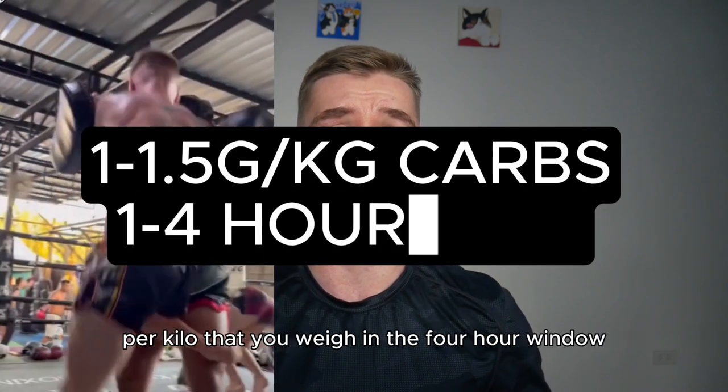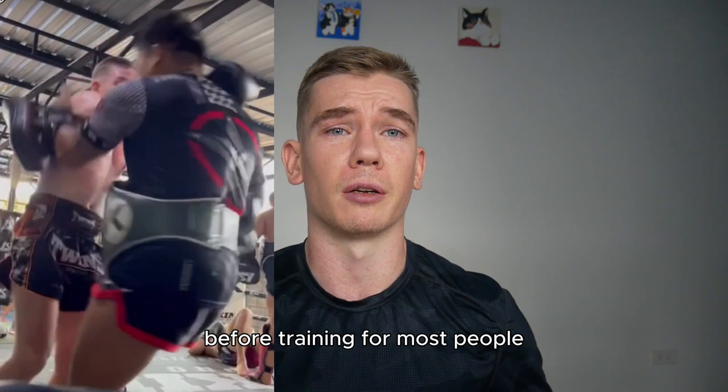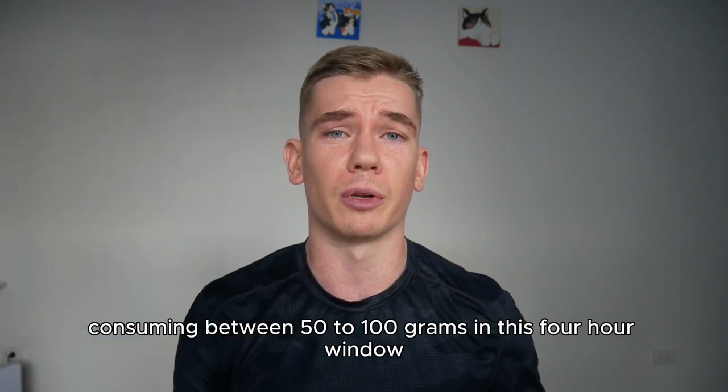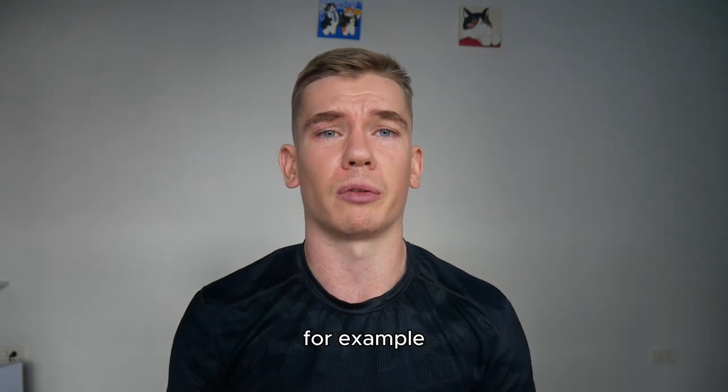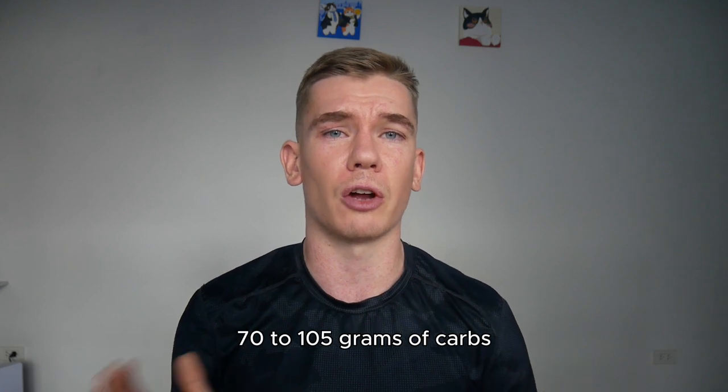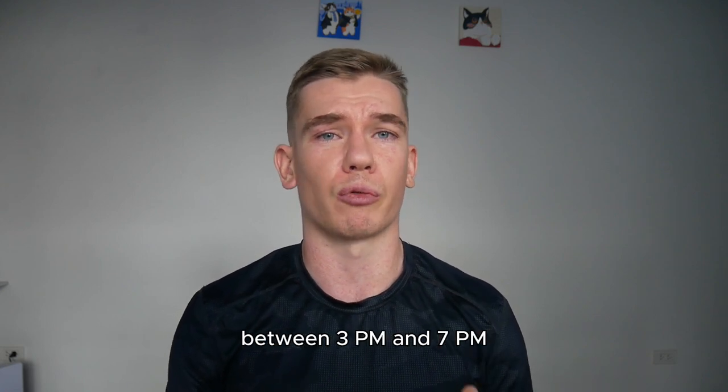For most people, consuming between 50 to 100 grams in this four-hour window will be suitable. For example, if you weigh 70 kilos and you train at 7pm, that means consuming somewhere between 70 to 105 grams of carbs between 3 and 7pm.